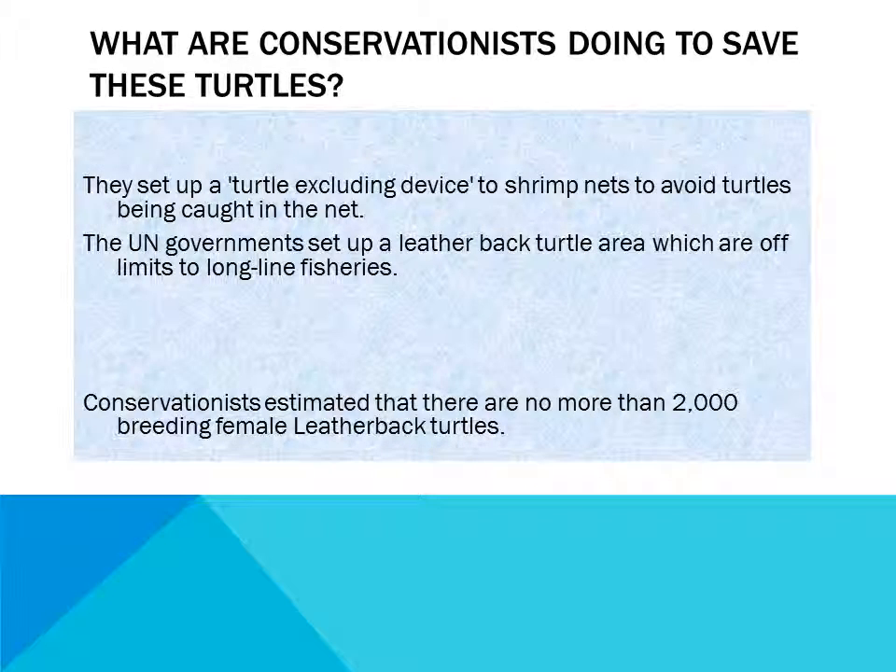What are conservationists doing to save these turtles? They set up a turtle excluding device on shrimp nets to avoid turtles being caught in the net. The UN government set up a leatherback turtle area which is off limits to longline fisheries. Conservationists estimated that there are no more than 2,000 breeding female leatherback turtles.